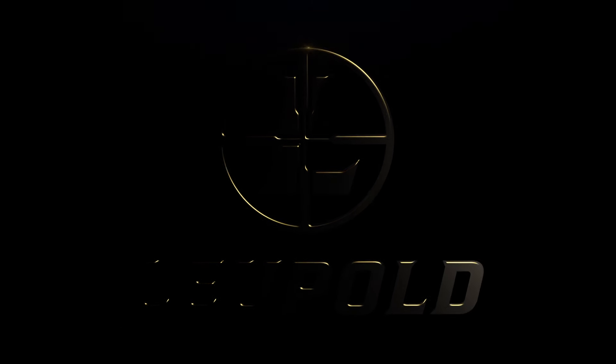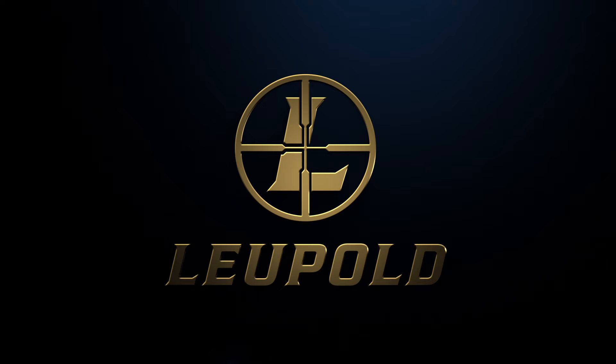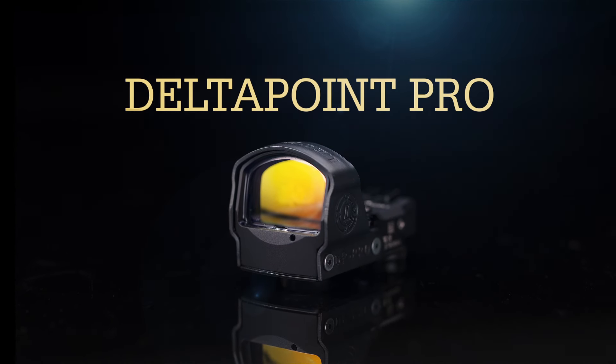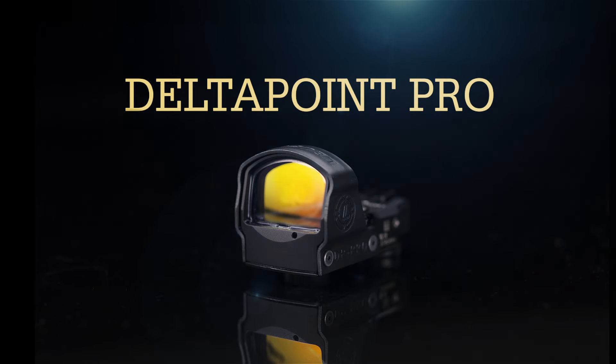Total confidence is having the mindset that you will absolutely dominate any situation. With Leupold rifle scopes, you can trust your shot to be deadly accurate no matter the conditions. The Leupold DeltaPoint Pro Reflex Sight, with its low profile and versatile design, is a favorite for concealed carry, competition shooters, and military and law enforcement professionals.